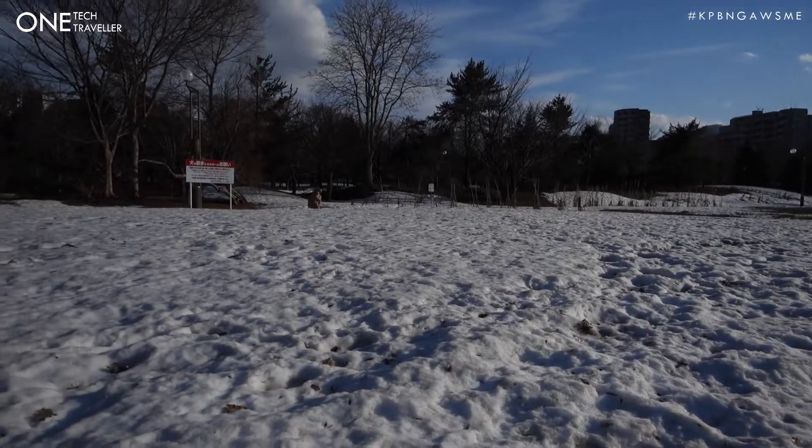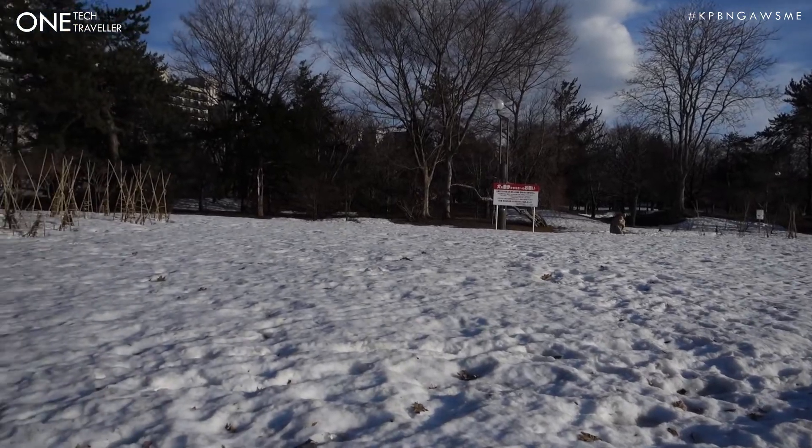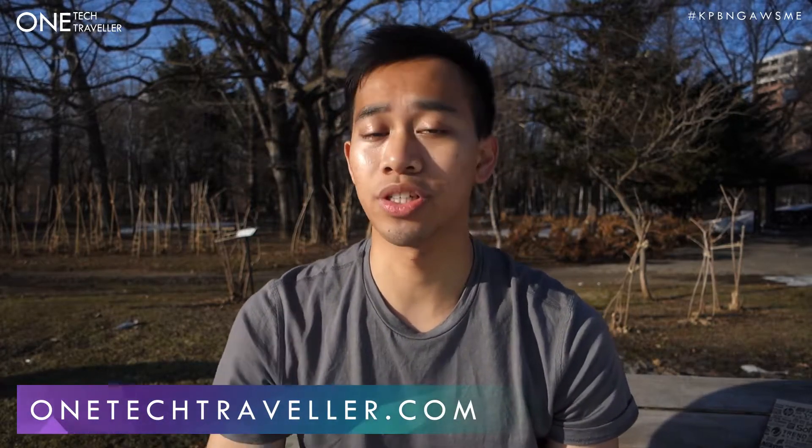I'm gonna turn it around so that you can see it. So yeah, this is the view in front of me. I'm currently just chilling on a bench, but it's peaceful and quiet. And I wanted to help those who are looking to purchase a camera or a lens in Japan whilst traveling, to give you my personal experience of getting the Sony a7 III.